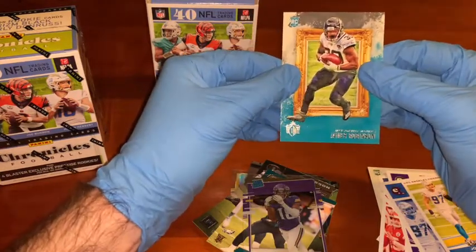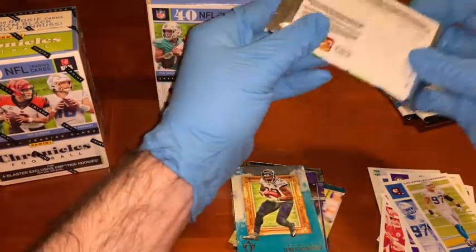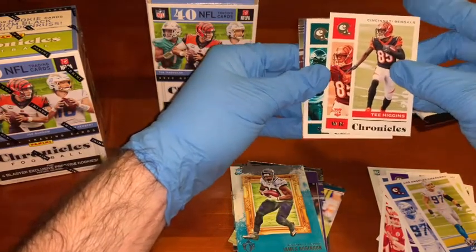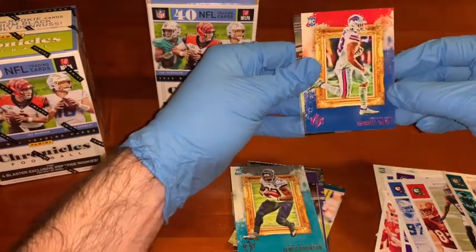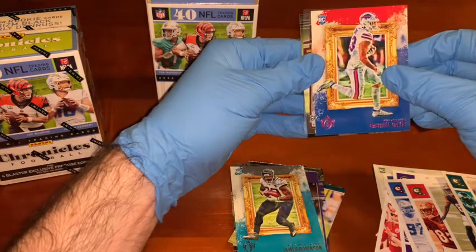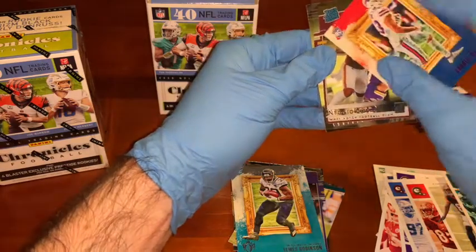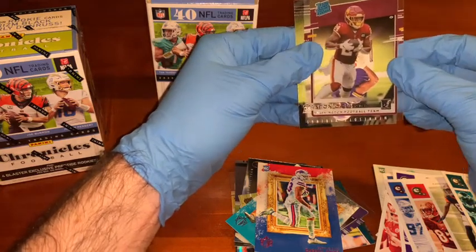Last one in that pack — James Robinson rookie card. Some not bad rookie cards there. Next pack: Tee Higgins — different card from the one I already got today. Brian Dawkins, base card. We've got a Score Gabriel Davis — see that cool pattern around the outside? Rookie card. A very nice card. And Antonio Gibson, the Dynagon rated rookie. Very nice.